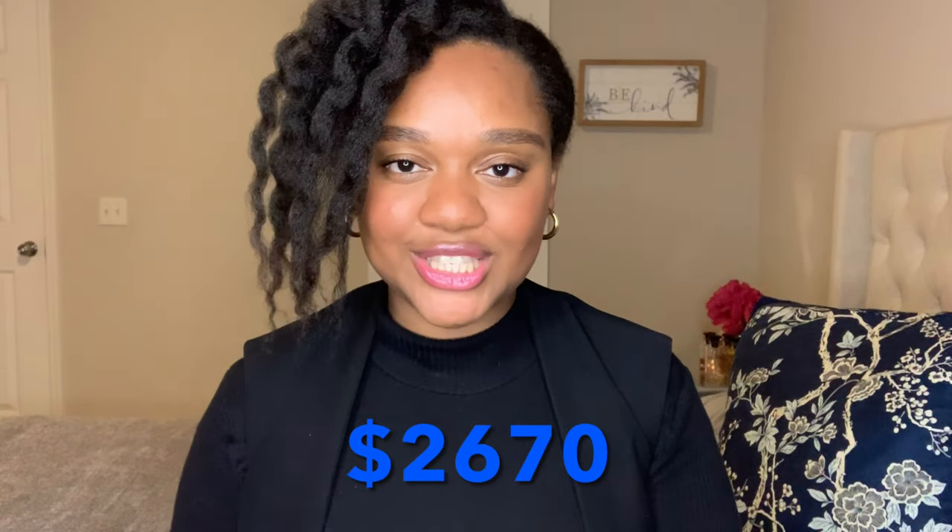The Sprinter Messenger currently retails for $2,670. Honestly, it's a really sizable bag — you can fit tons in it. If you're ever looking for a spacious, comfy style that's really sleek, elegant, and elevated, I'd suggest the Sprinter Messenger.